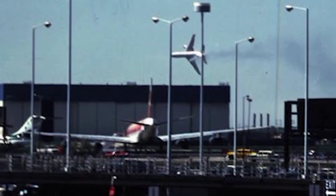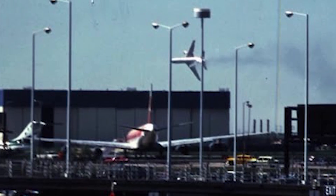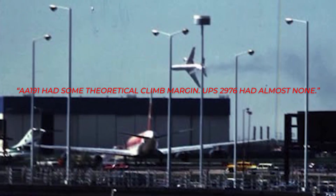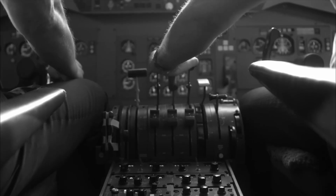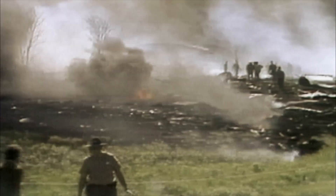This is the most misunderstood part of both accidents, especially among those who see the two events as similar. AA-191 had some theoretical climb margin. The DC-10 managed to climb to roughly 300 feet and still had two functioning engines. If the slats had remained extended and the stall warning system had stayed online, the aircraft might have been controllable. The NTSB later stated that the aircraft should have been flyable under normal engine-out procedures. The fatal event was the uncommanded slat retraction — something the pilots could not detect due to the simultaneous electrical loss.